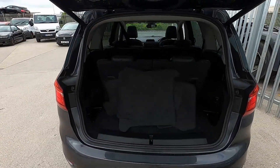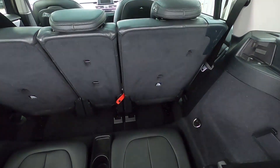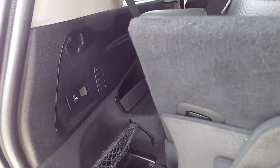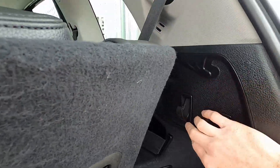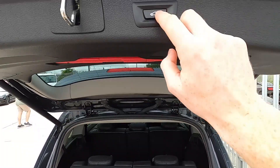You've also got rear parking sensors, and this is a seven-seater with a powered tailgate which makes it very easy to fit all your stuff in the back. Being a seven-seater, you've got loads of legroom for rear passengers, and you can fold down the rear seats by operating these buttons either side.